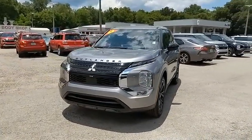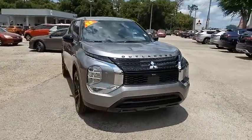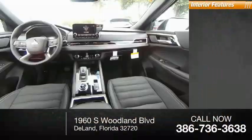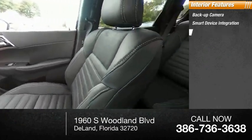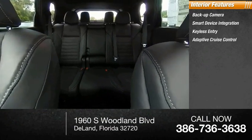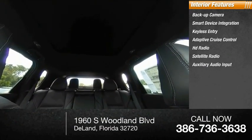Inside you'll find a backup camera, smart device integration, keyless entry, adaptive cruise control, HD radio, satellite radio, and auxiliary audio input.